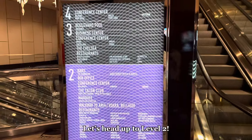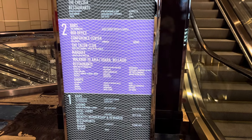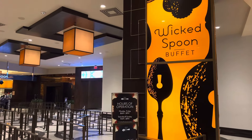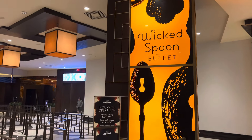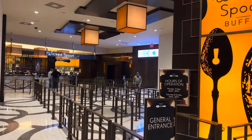We are going to head up to the second floor where the Wicked Spoon Buffet is located. You will need to take the escalator or elevator up to the second level. The Wicked Spoon weekday hours are slightly different than the weekend — we went on a Monday, which is a weekday.